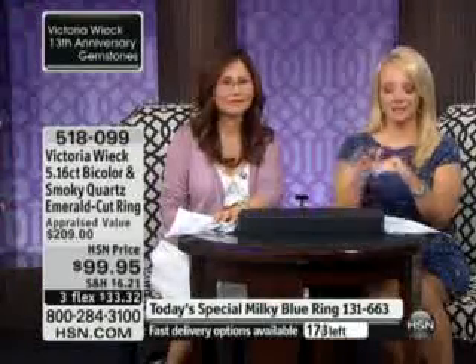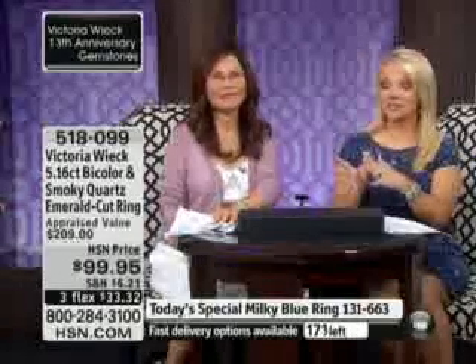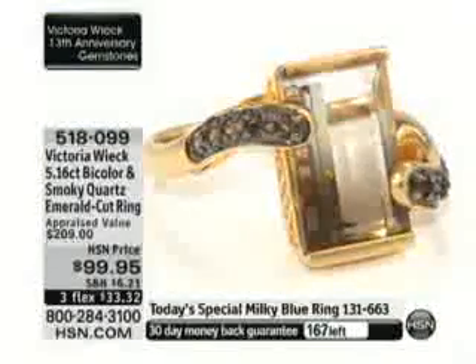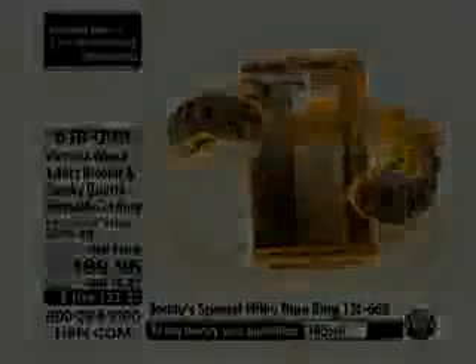Victoria says she is working on another peacock design, and while she's not doing a dragonfly right now, she loves critters and creatures and there will always be something from nature. Doreen is thanked and they note the ring is almost gone — 170 left, but more than 300 people are already in the ordering process.